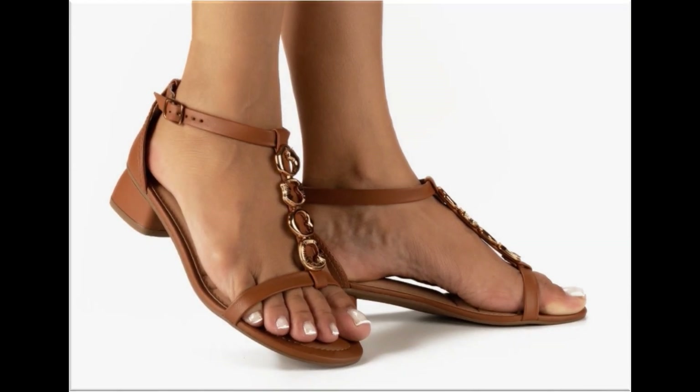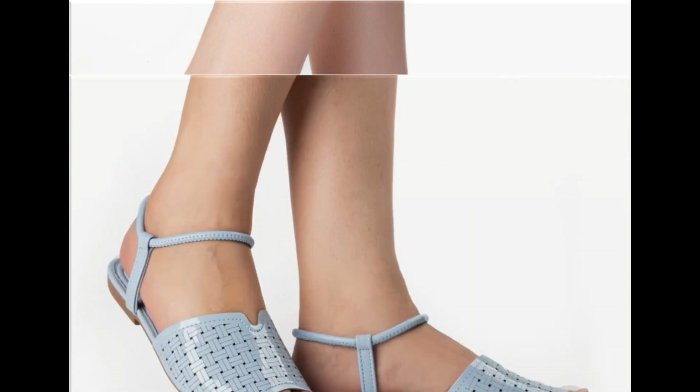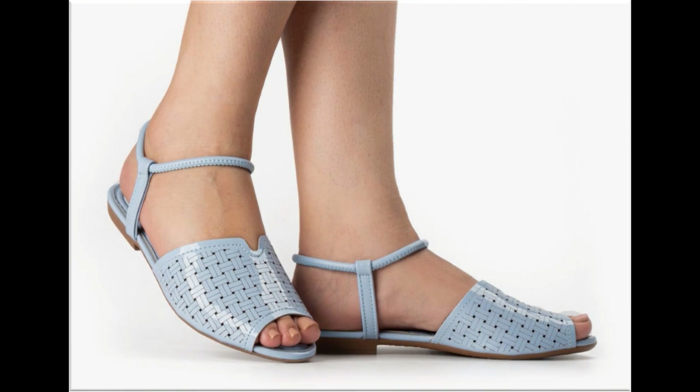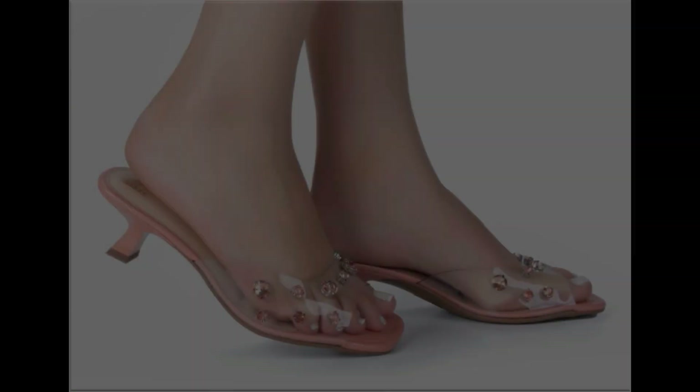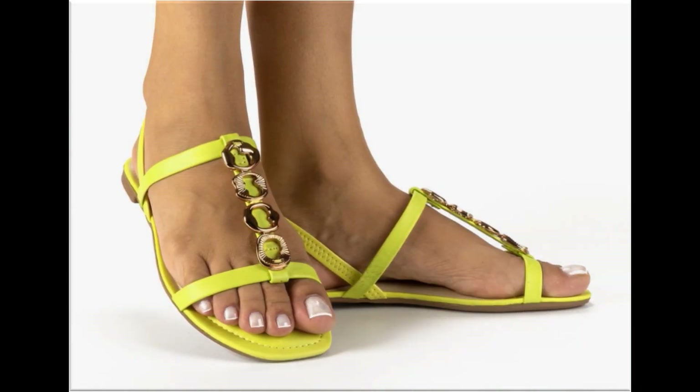If you want to ask something regarding this collection or suggest what you want to see more in my channel, you can use the comment section. This is the only way you can connect with me and show your presence. I always appreciate your comments and try my level best to reply. Peep toe, fish mouth, round toe, square toe, and pointed toe styles are used to design these beautiful footwear.